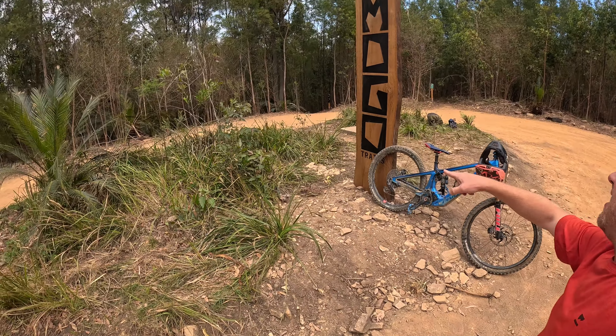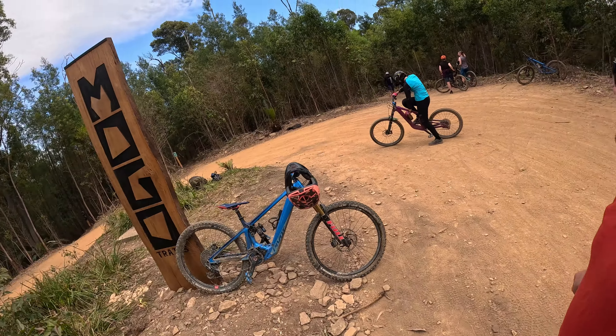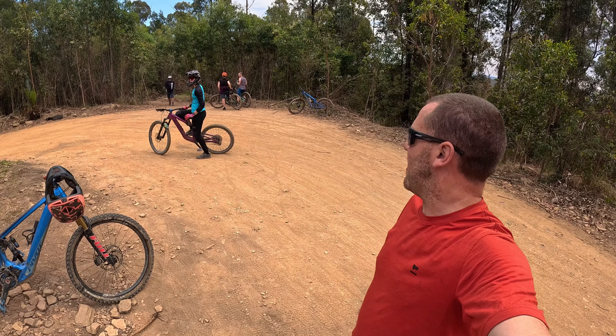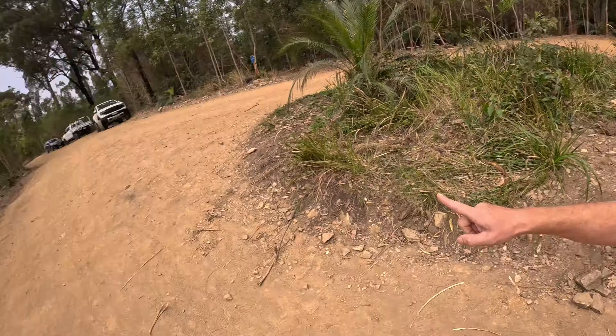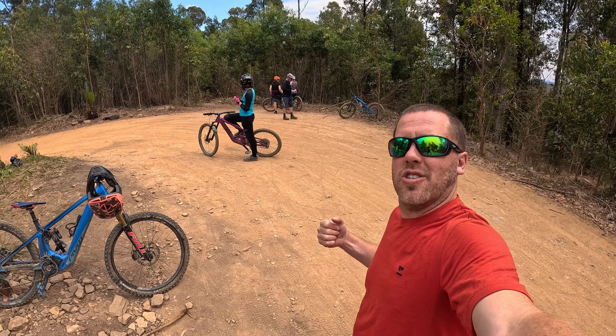We're at the Trigg Point. That green trail there, that blue trail there — they're some of the most fun flow trails you'll ever ride. And then over that way is Big Dog's Bone, which is super fun jumps. So strap on in and enjoy!